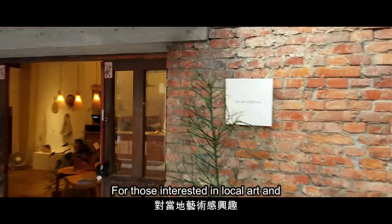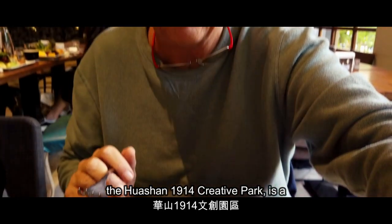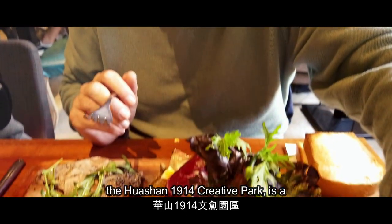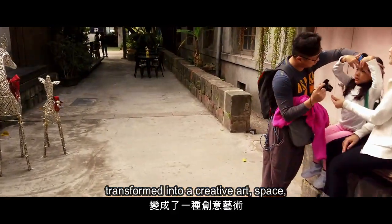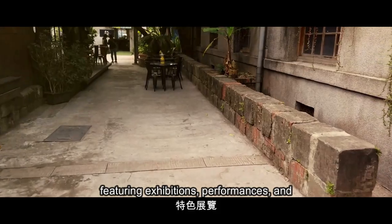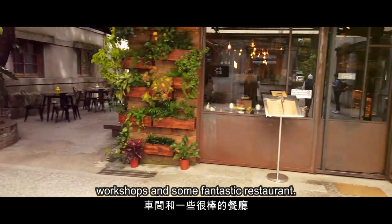For those interested in the local art and cultural scene, the Huashan 1914 Creative Park is a must-visit. This former winery has been transformed into a creative art space featuring expositions, performances, and workshops, and some fantastic restaurants.